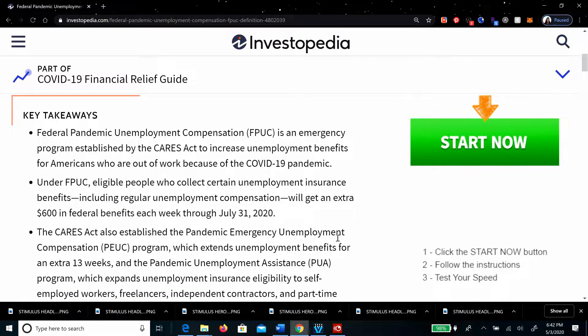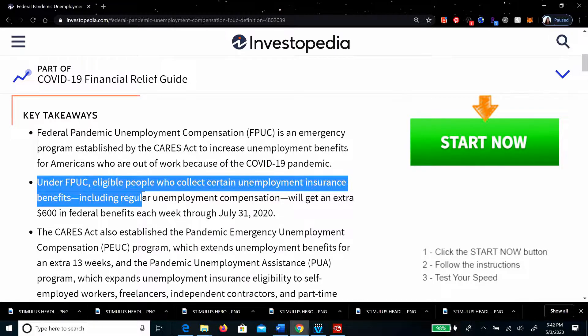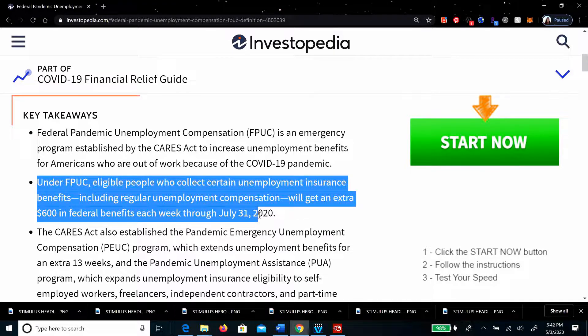Under the FPUC, eligible people who collect certain unemployment insurance benefits, including regular unemployment compensation, will get an extra $600 in federal benefits each week through July 31, 2020.